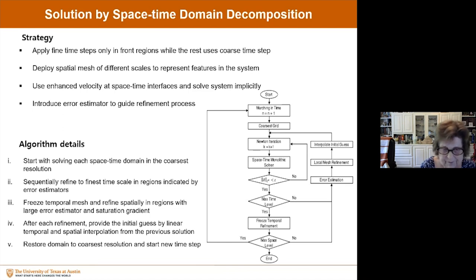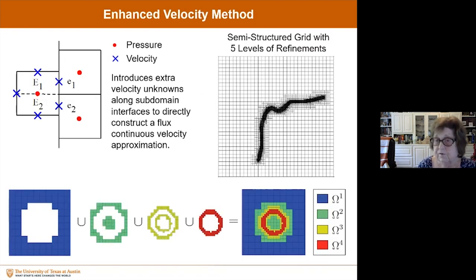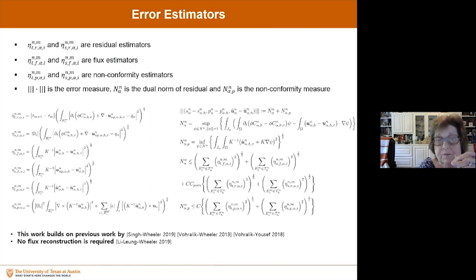Looking at the algorithmic details: we start by solving each space-time domain at the coarsest resolution, then refine to the finest time scale in regions indicated by the error estimators. We freeze the temporal mesh and refine spatially in regions with large error estimation and saturation gradient. After each refinement, we provide an initial guess from linear temporal and spatial interpolation from the previous solution. Then we restore the domain to the coarsest resolution and start a new time step. We use a semi-structured grid with local refinement. Error estimates include residual estimators, flux estimators, and non-conforming estimators — used to determine when and how much to refine.